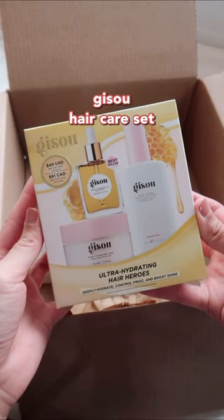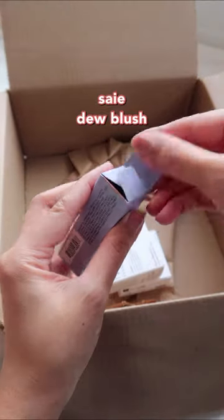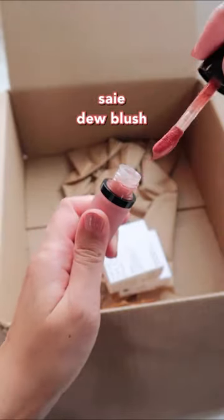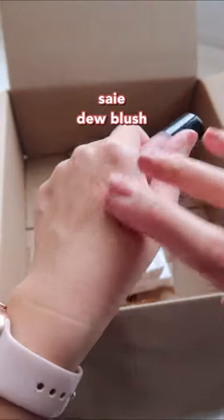I've never tried anything from Jisoo before, so I'll start with this set. I got a few blush products to try out this time. This is the Say Dew blush — the applicator is a little too big, so you've got to be careful not to use too much product.